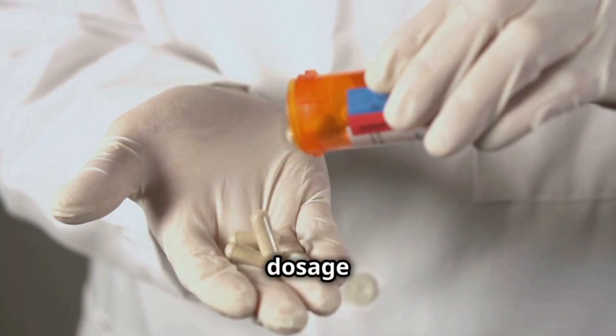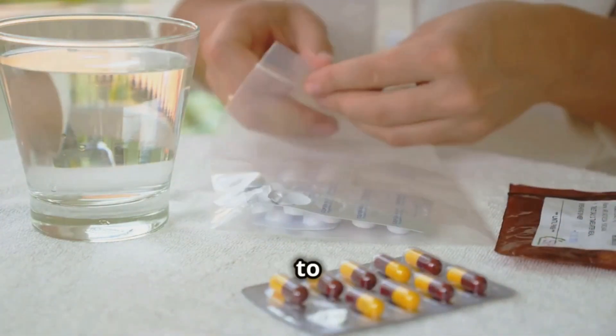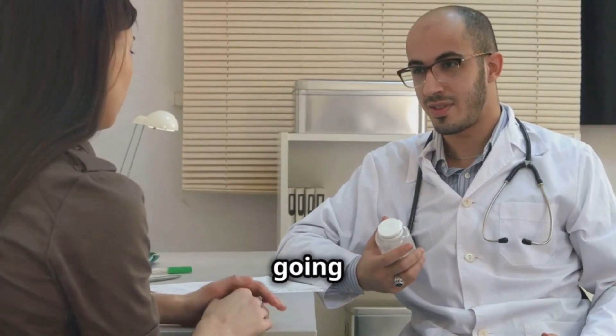Now, let's talk about dosage and how to take it. It's extremely important to start with the initial dose recommended by your doctor and then adjust it according to their instructions. Remember, the goal is to reach a maintenance dose that optimally improves your condition without going over.